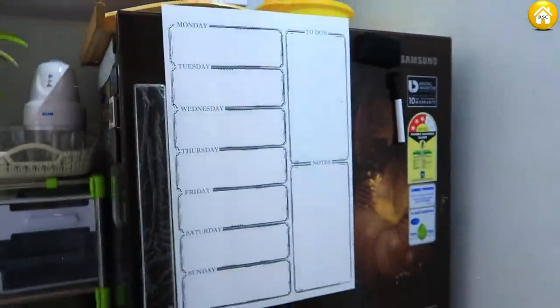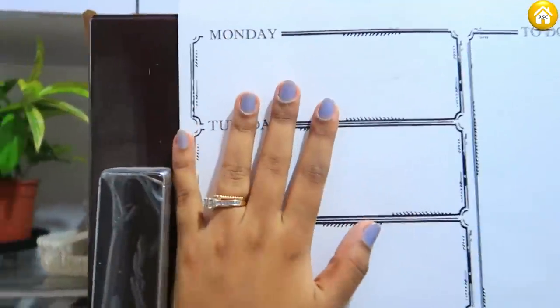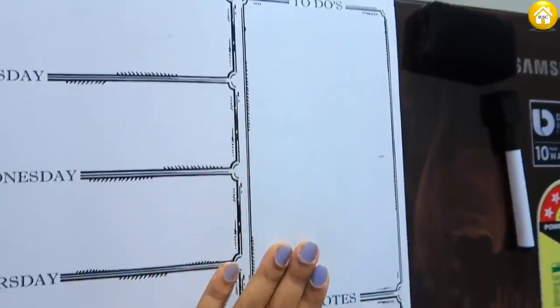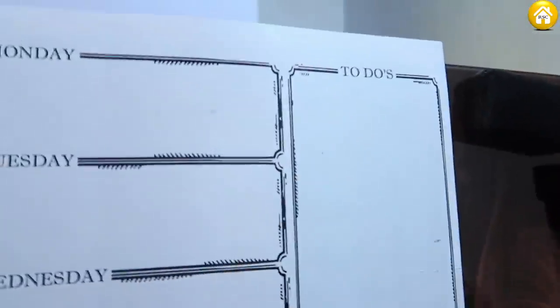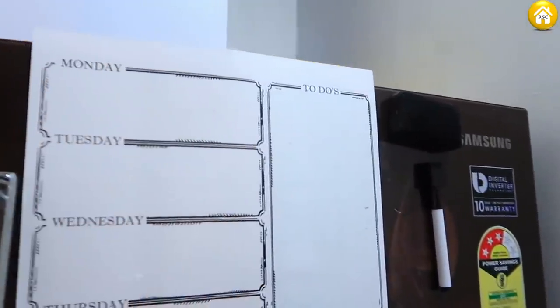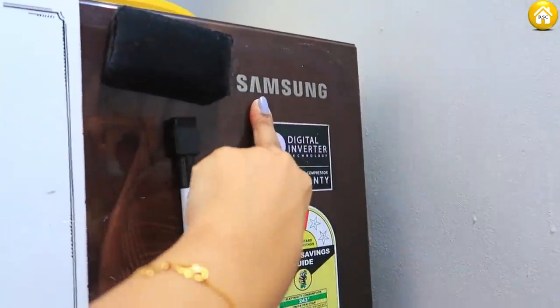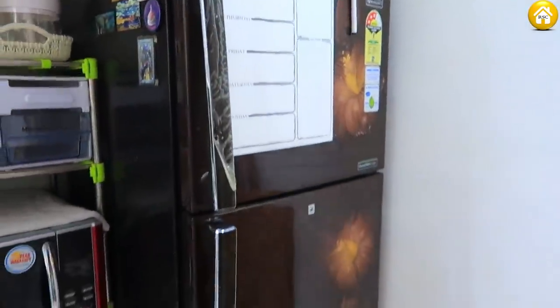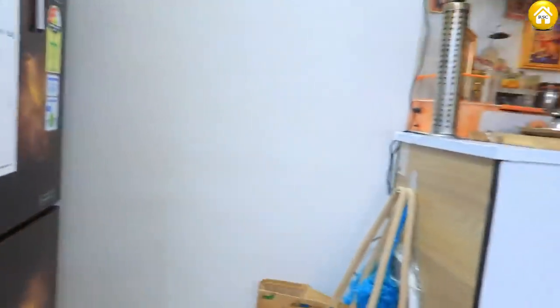This is the fridge. I have put my weekly timetable on it — Monday, Tuesday, Wednesday, Thursday, Friday, Saturday. I have put a handy on the fridge here — this is a very good quality one, made in one piece. The fridge details are on Amazon. I have put the door in detail.